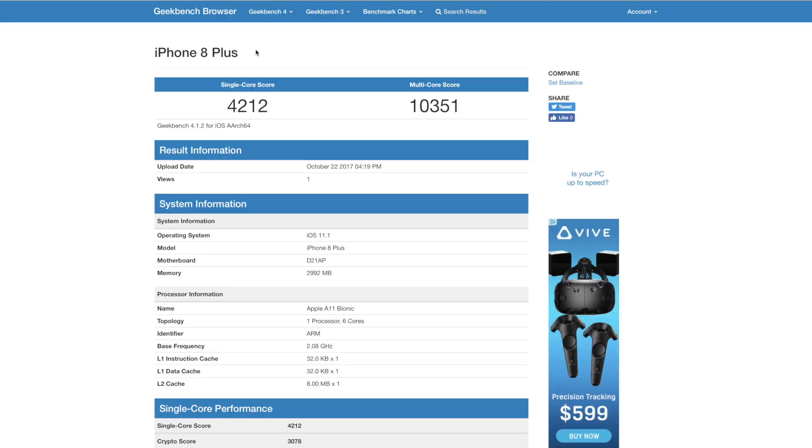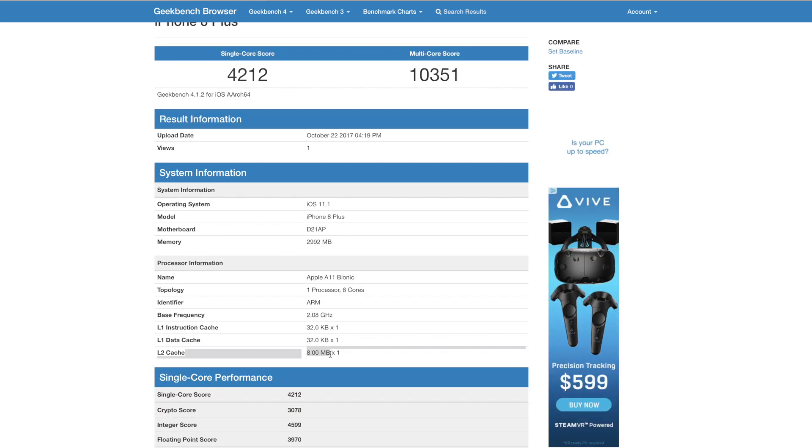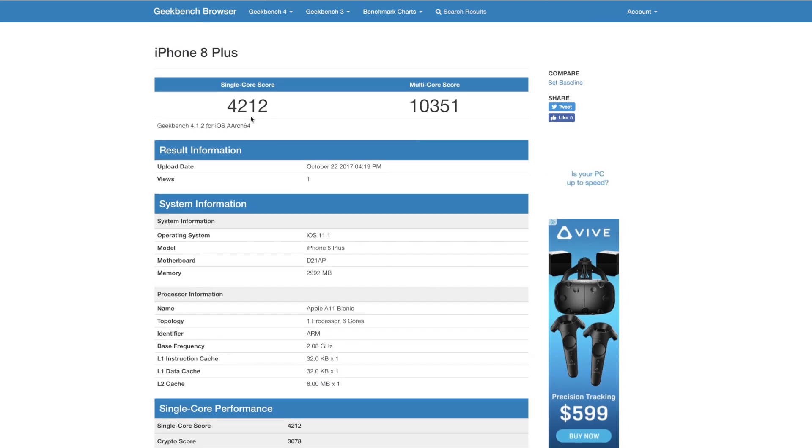You can see here the iPhone 8 Plus. iOS 11 is running on the phone, one processor, six cores. Interestingly enough, it does run at 2 gigahertz — six cores at 2 gigahertz. That's pretty crazy. And it does have an 8 megabyte cache. If we look at the scores, we see 4,212 single-core and 10,351 multi-core score.